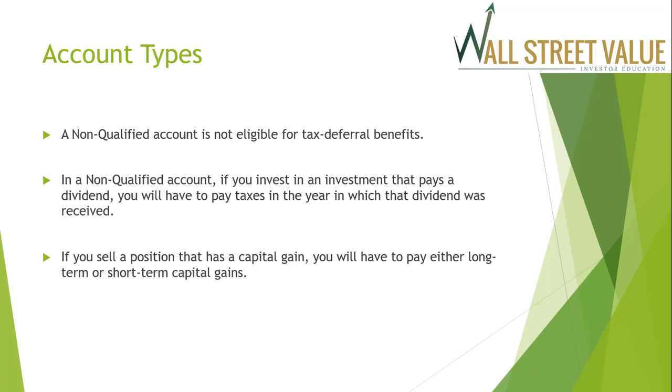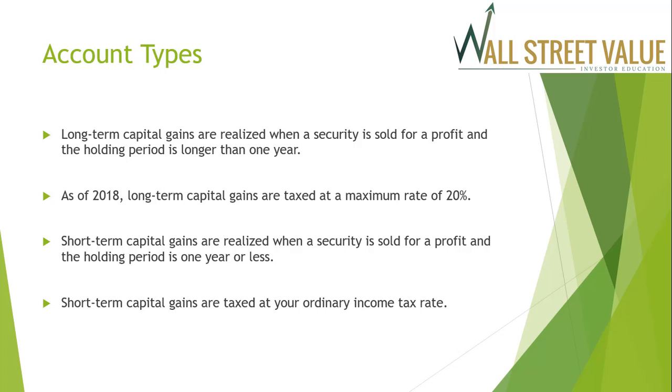A non-qualified account is not eligible for tax deferral benefits. In a non-qualified account, if you invest in something that pays a dividend, you'll have to pay taxes in the year the dividend was received. If you sell a position with a capital gain, you'll pay either long-term or short-term capital gains. Long-term capital gains are realized when a security is sold for profit after a holding period longer than one year, taxed at a maximum rate of 20% as of 2008. Short-term capital gains — holding period of one year or less — are taxed at your ordinary income tax rate.